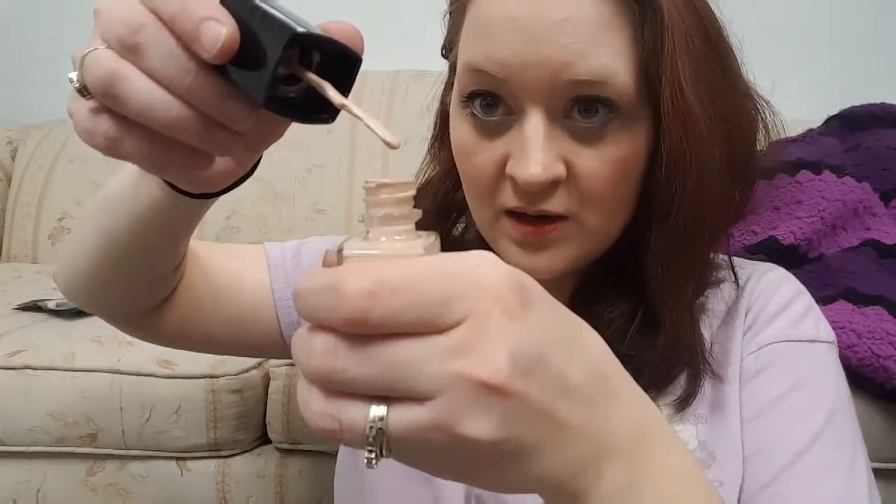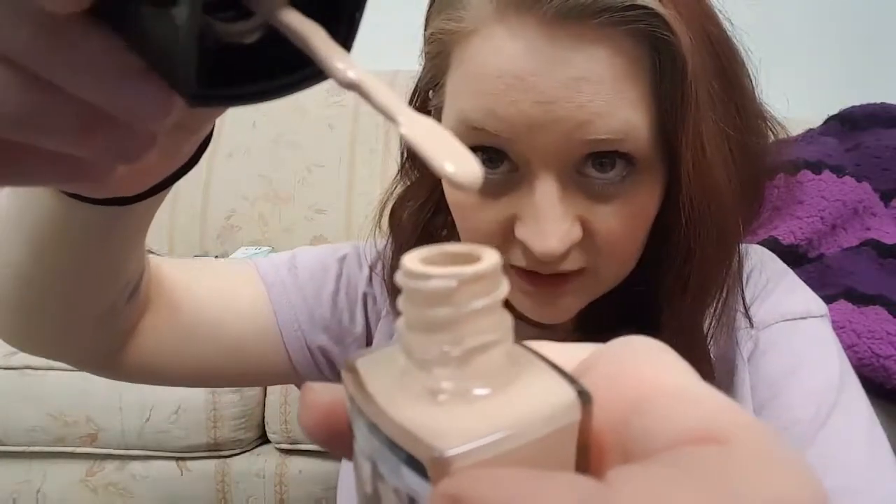This is the Wet n Wild Photo Focus Foundation in the shade Shell Ivory. It's interesting — you've probably already seen it all over YouTube. What I find interesting is the applicator: it's a spatula. I have used it already — every day this past week. I do really like it; it takes some getting used to but it's a lot easier for me than the NYX liquid foundation drops, which I could not get to work very well.